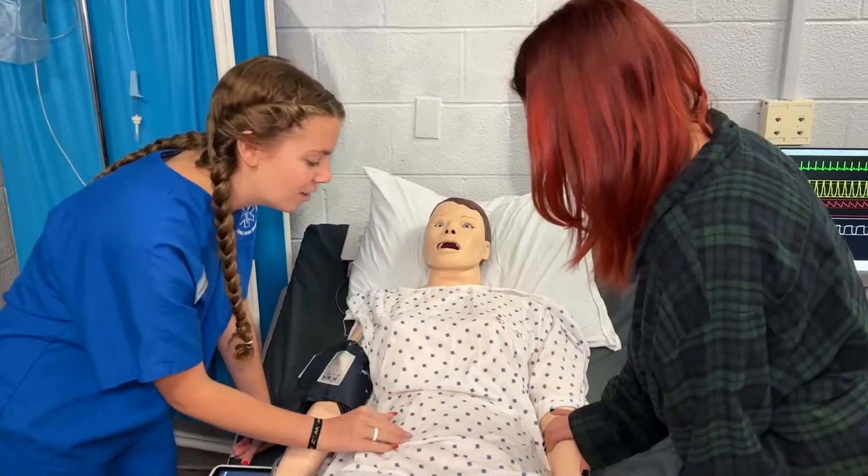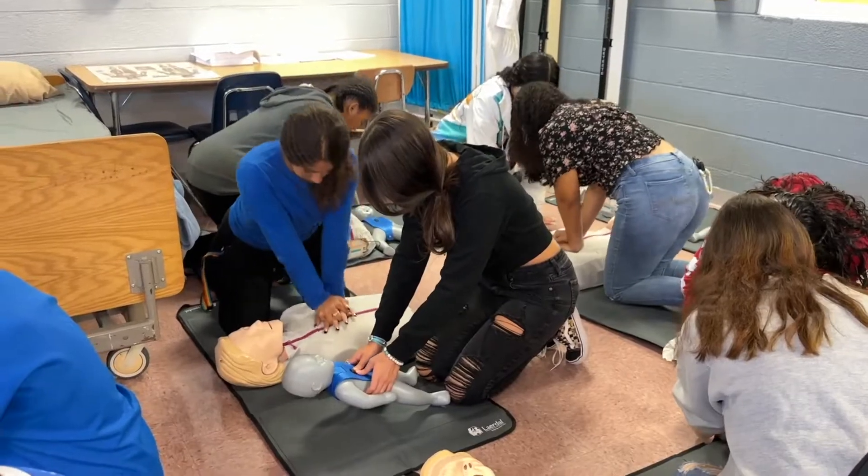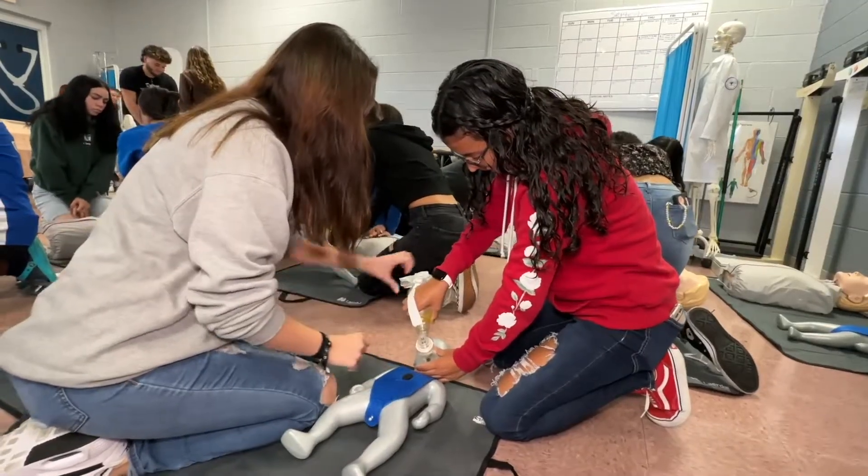Upon completion of the Health Academy you receive lots of certifications, and in 12th grade you also receive a patient care tech certification that gives you a direct connection to Advent Health.